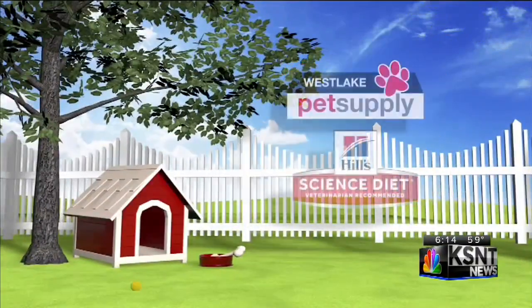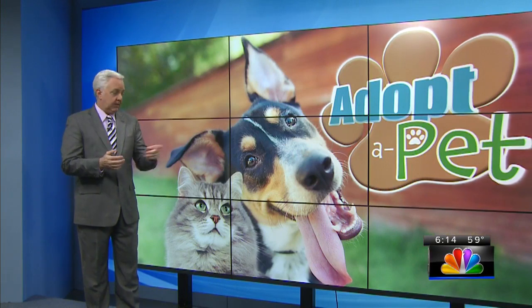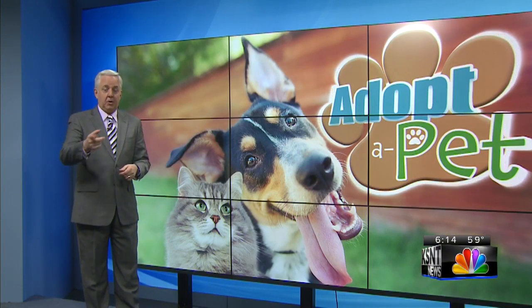Good Thursday morning and thanks for watching KSNT News. I'm going to step away from weather for just a moment to give you your Thursday edition of Adopt a Pet. And we're going to start it all off with this pooch — not this one or this cat — but we're going to go dog and cat here.